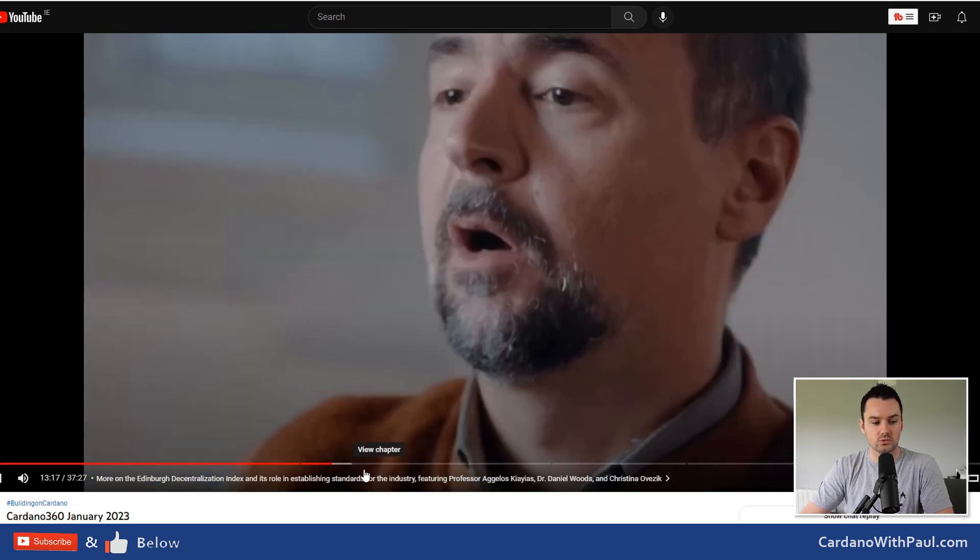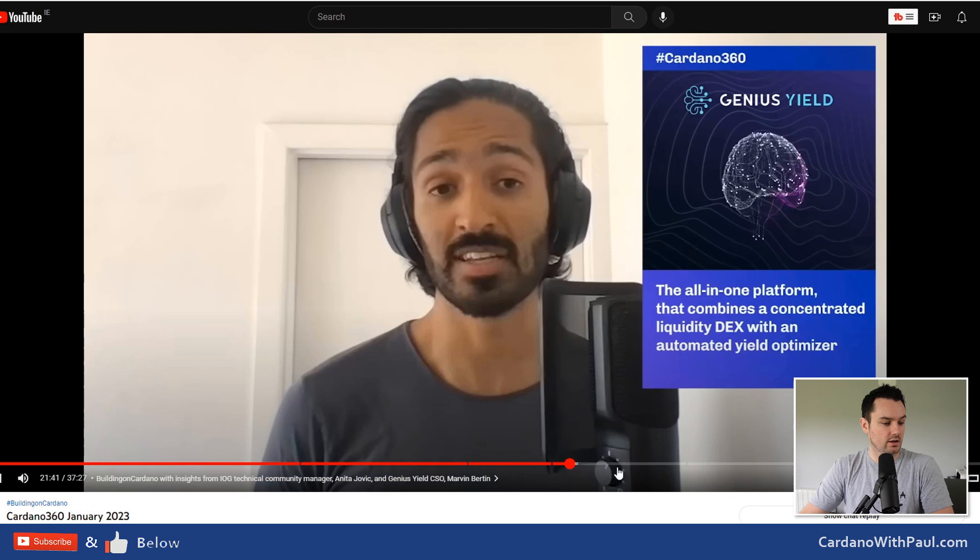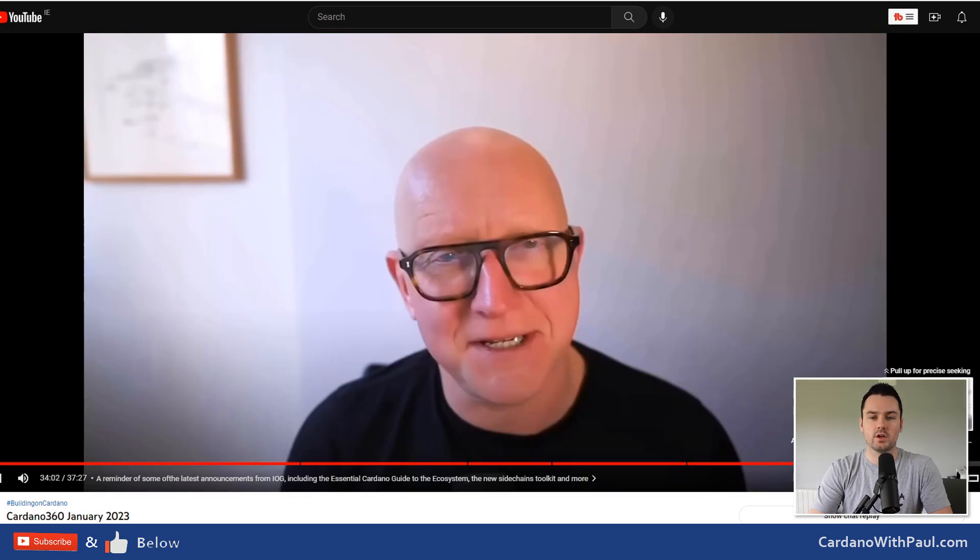Then they moved on to the Edinburgh Decentralization Index — Charles talking to Professor Aggelos and a few others — all about what it is. On a high level it's a metric or tool set trying to measure the decentralization of different blockchains, because lots of people claim to be decentralized but just how decentralized are they? They also had a conversation about first principles and where blockchain is right now and where they both see fourth-generation blockchains going. Next up, Genius Yield gave updates, then Paribus with Matthew, and Tim closed out talking about the essential guide to Cardano, the sidechain toolkit, and a few other IOG items.